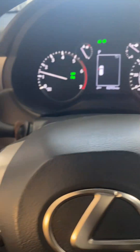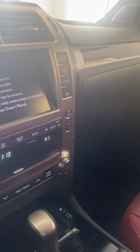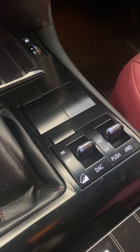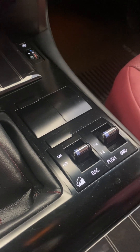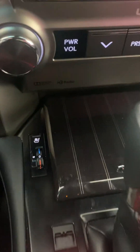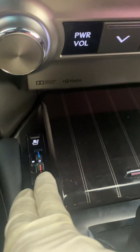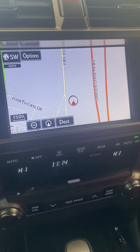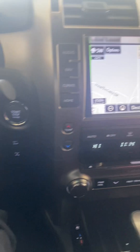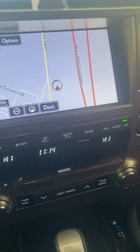Four wheel drive, heated seats, navigation — and it's a Lexus, you know it's got all the bells and whistles.